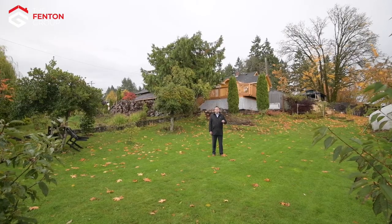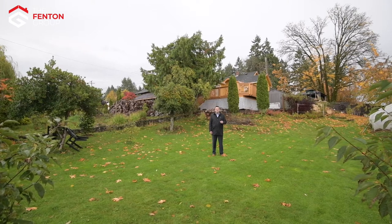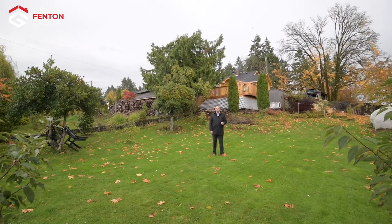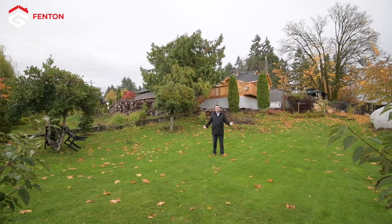Hello, my name is Chris Fenton with Roy LePage Pacific Rim Realty, The Fenton Group, and I'm here today to take you on a tour of this beautiful character home at 4804 Bird Street, right here in the Alberni Valley.